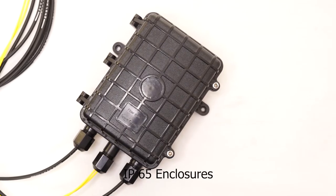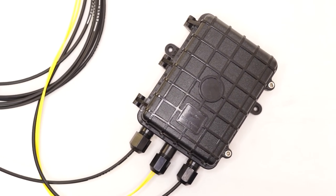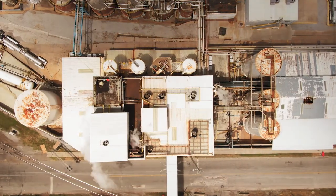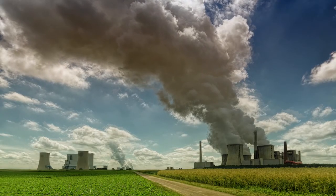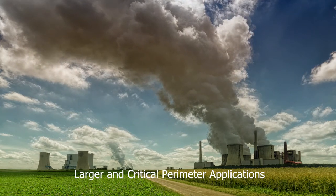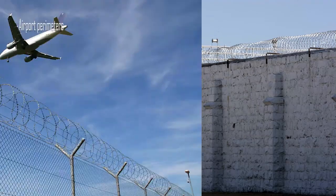FOPIDS can play major roles in critical infrastructure security and monitoring across several sectors. For larger and critical perimeter applications, this includes country borders, prisons, and airport perimeters.